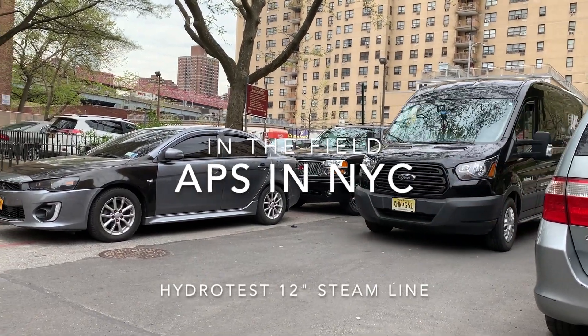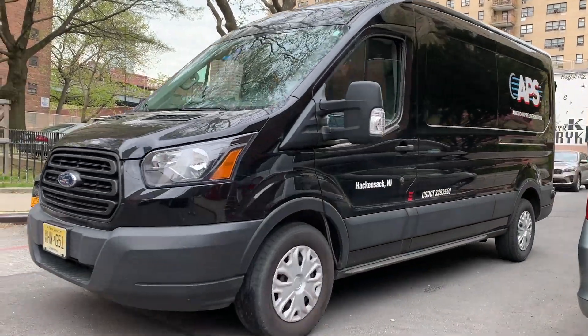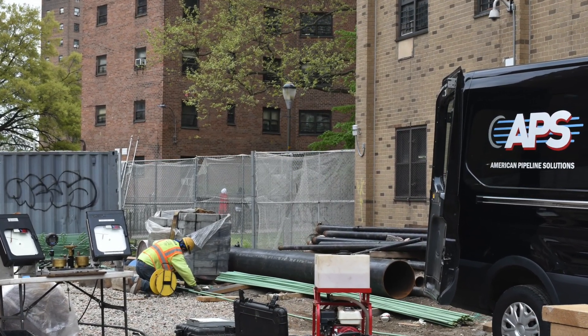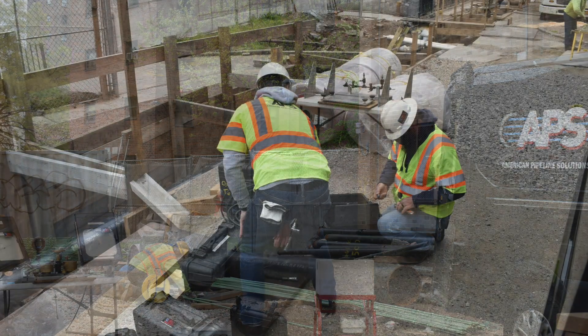Today, we are on-site in New York City to hydrotest a new steam line that is being installed in the Lower East Side.